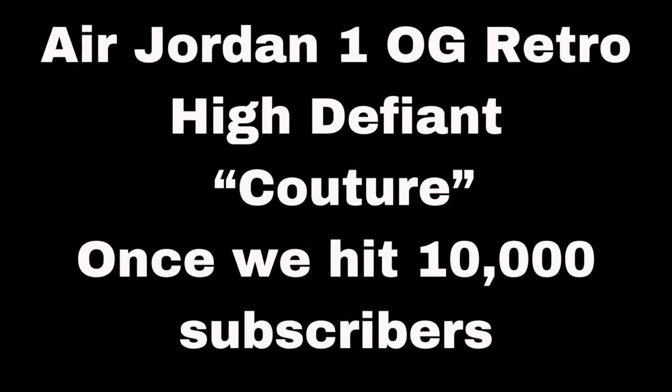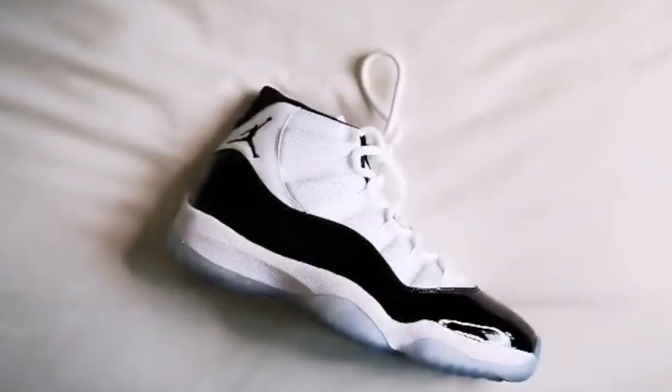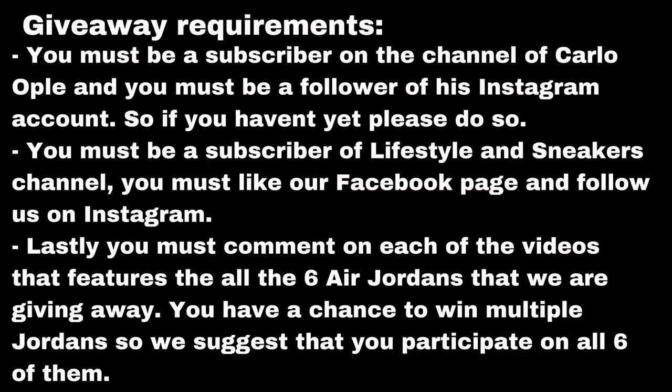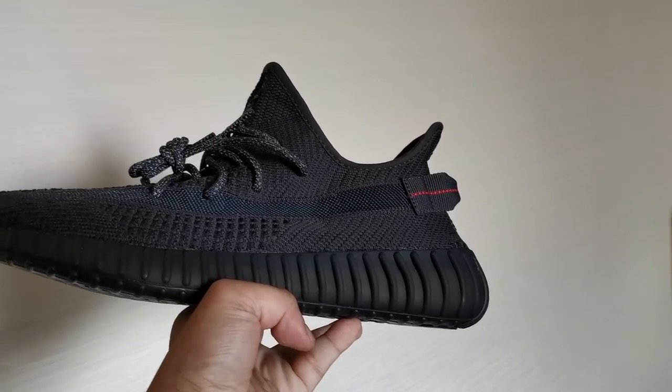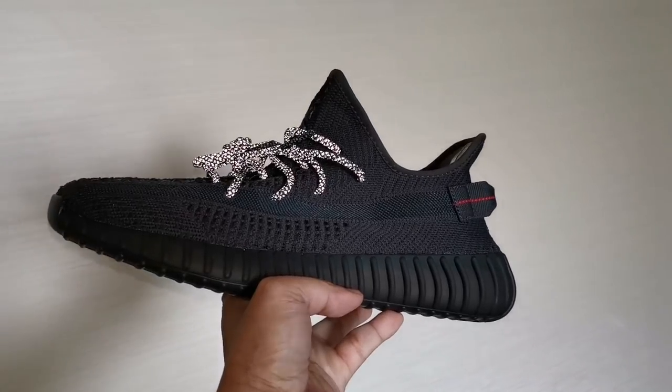If you're new here to the channel and you haven't subscribed yet, let me give you some reasons why you should be subscribing now. Number one, we feature the coolest sneakers available. Number two, we go to the dopest sneaker shops and outlets. And number three, we have a lot of giveaways. Apart from that, we also announced special giveaways such as the Adidas Yeezy Boost 350 V2 black non-reflective. So guys, what are you waiting for? Subscribe now!